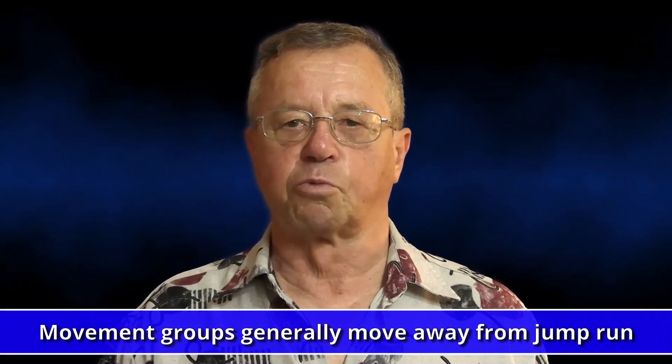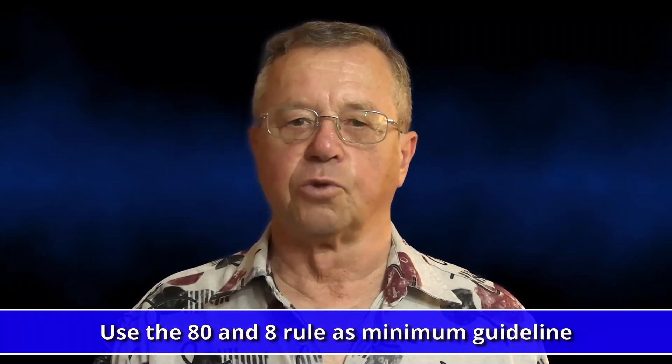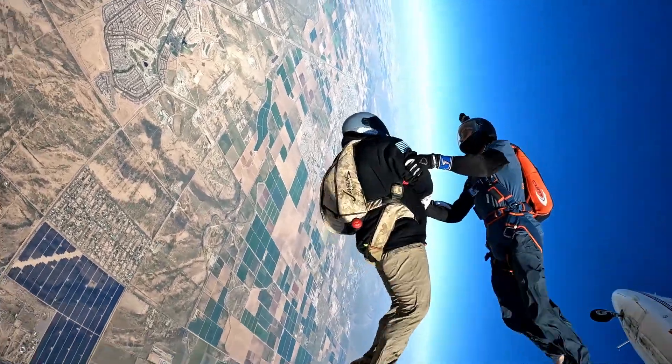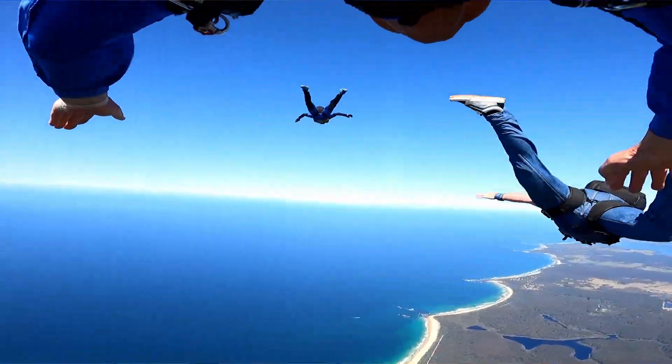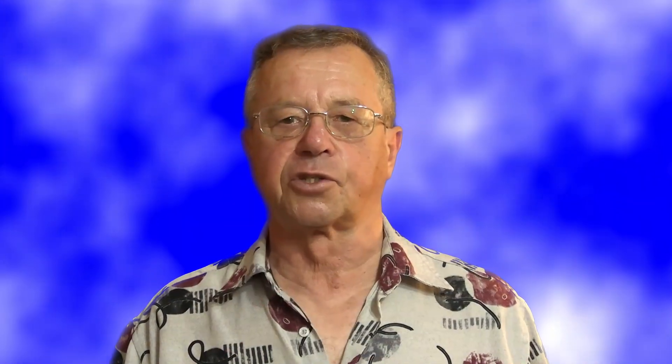Another caveat that should be discussed with the loadmaster is that movement groups will be moving away from the aircraft — but can you assume they will be out of the way? I still like to stick to the 80 and 8 rule regardless. As a little side note, if you are doing a two-way at break off, always track away from jump run. This increases your distance from any other group and reduces the chance of meeting another canopy or body.